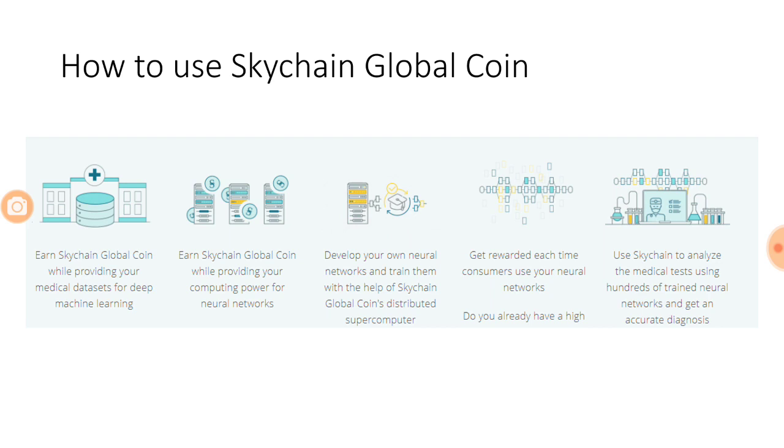As a patient you can earn Skychain Global Coin while providing medical datasets for deep machine learning. Miners and servers can earn Skychain Global Coin while providing computing power for neural networks. For neural network developers, training them with the help of Skychain Global Coin is distributed via computer again with payment in Skychain Global Coin. Doctors and hospitals are the consumers who pay the neural network owners, so developers get paid by doctors. You can also use Skychain to analyze medical tests using hundreds of trained neural networks and get an accurate diagnosis.